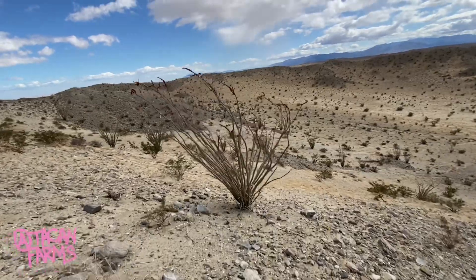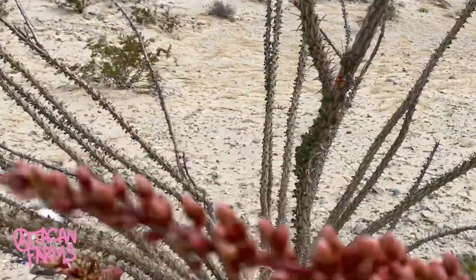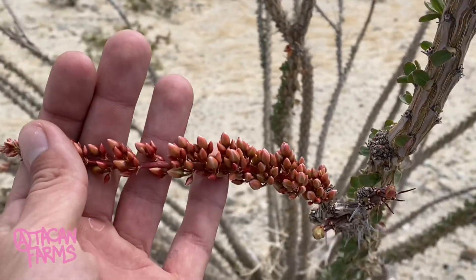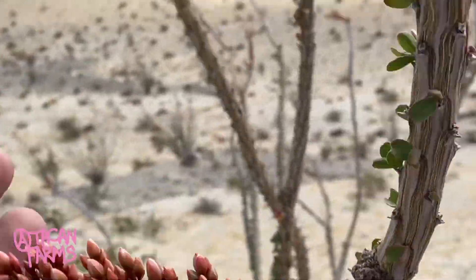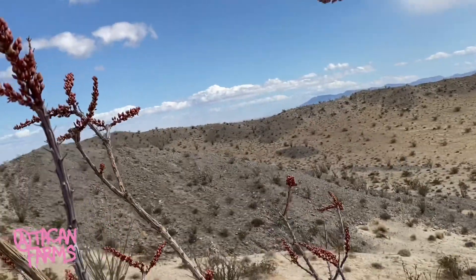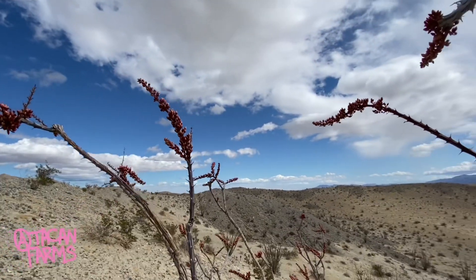This fouquieria appeared to be really happy, just pushing blooms from every part it possibly could. Great dark red colors. They're not fully open. If I'm not mistaken these plants are dioecious, which is just a fancy word meaning they need both male and female flowers in order to make seed and reproduce.